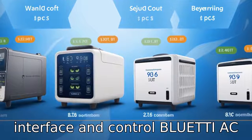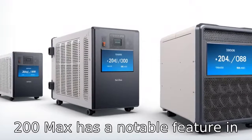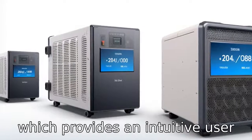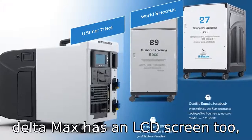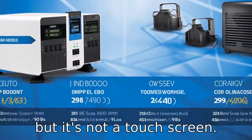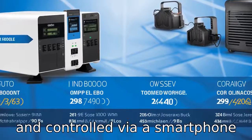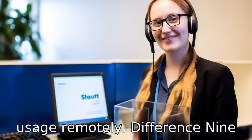Difference 8: User interface and control. The Bluetti AC200 Max has a notable feature in its touchscreen LCD display, which provides an intuitive user interface for monitoring and controlling the unit. The EcoFlow Delta Max has an LCD screen too, but it's not a touchscreen. However, both can be monitored and controlled via a smartphone app, offering convenience for users to manage their power usage remotely.